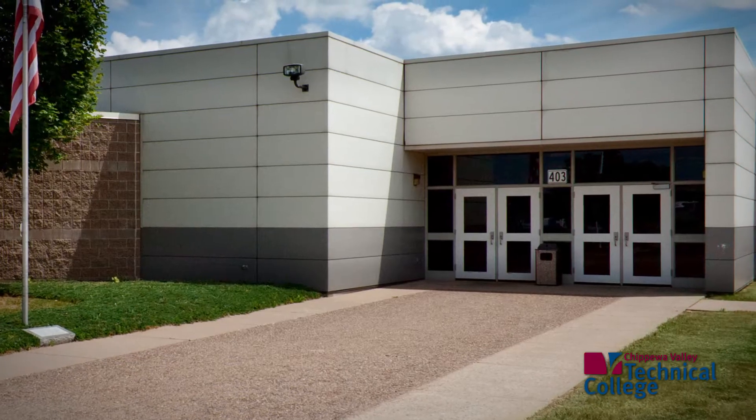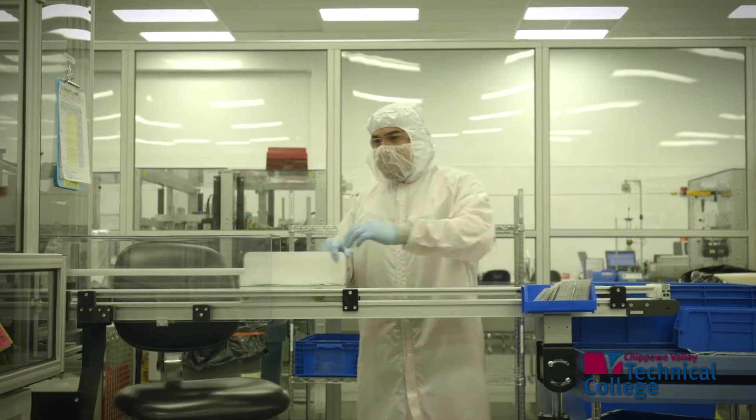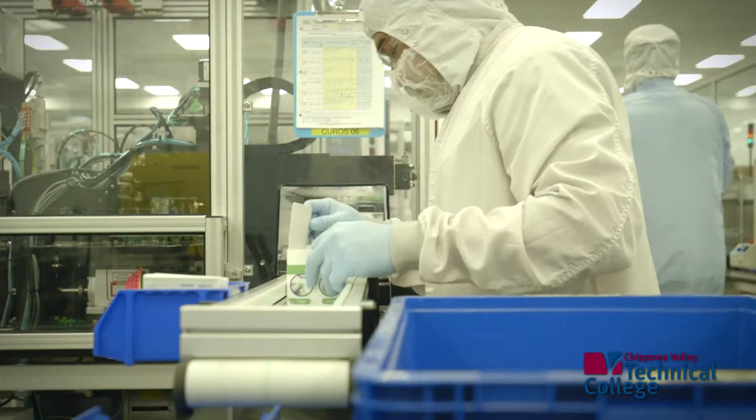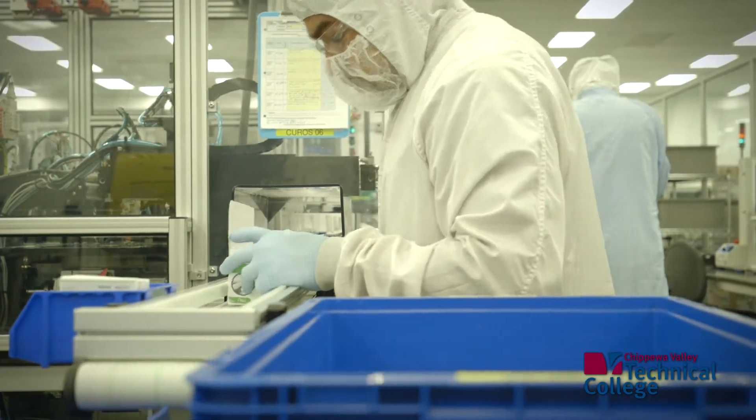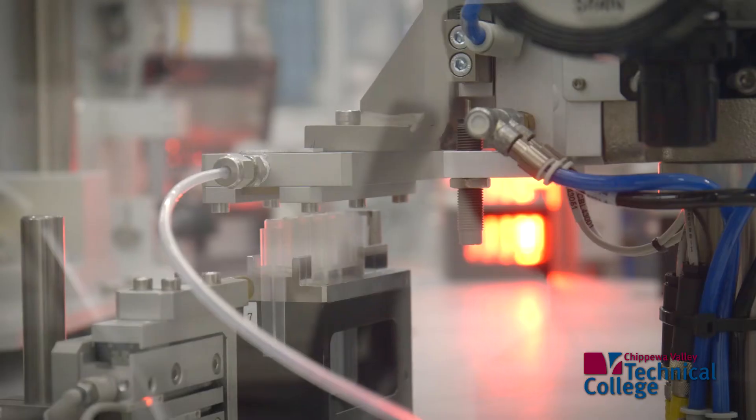I'll be earning a manufacturing quality technical diploma at the CVTC Menominee campus. Phillips Medisize has many facilities. We moved into the medical arena many years ago and this campus in Menominee, Wisconsin is a 100 percent medical campus. We're a contract manufacturer so we make parts for a lot of medical device companies.